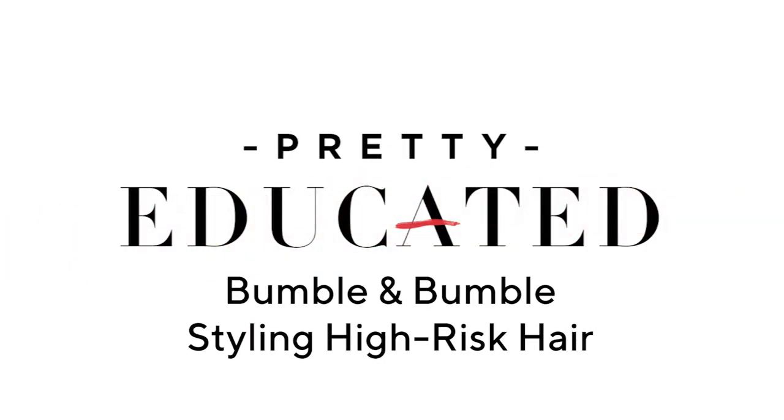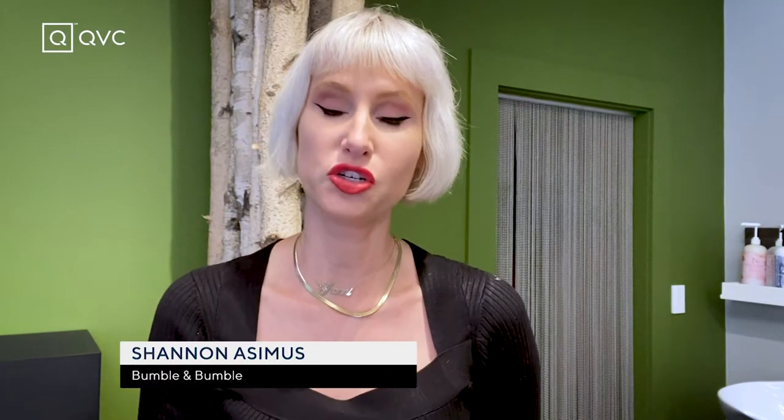Hi QVC family. Today I am going to be talking about how I style my platinum blonde hair fearlessly using Bumble and Bumble products. My name is Shannon. I am a Bumble and Bumble regional business consultant based in New England. I specialize in educating hairstylists on how to use the Bumble and Bumble products.